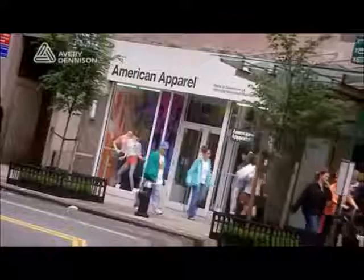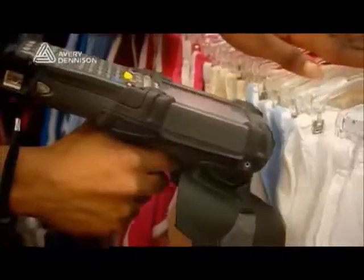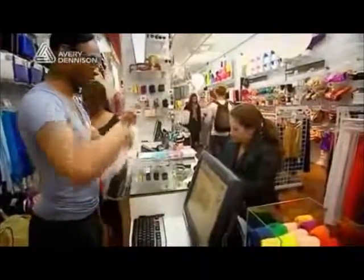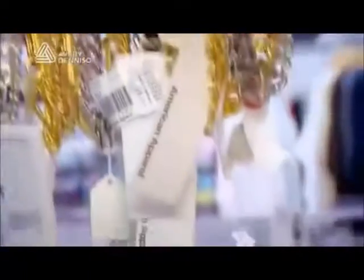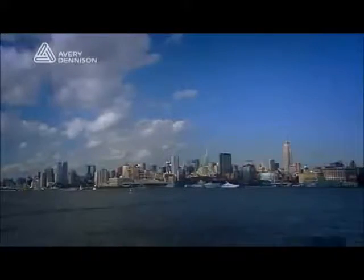We never want to go back to the old system — ever. The RFID system works amazingly and everyone should have it. American Apparel has no doubt about RFID technology. It is a technology that can benefit all retailers, and Avery Dennison is uniquely suited to support businesses wanting to explore or implement RFID initiatives. Avery Dennison is currently supplying over 90% of the tags used for apparel RFID worldwide, used by some of the industry's largest retailers and brand owners. Isn't it time Avery Dennison helped you?